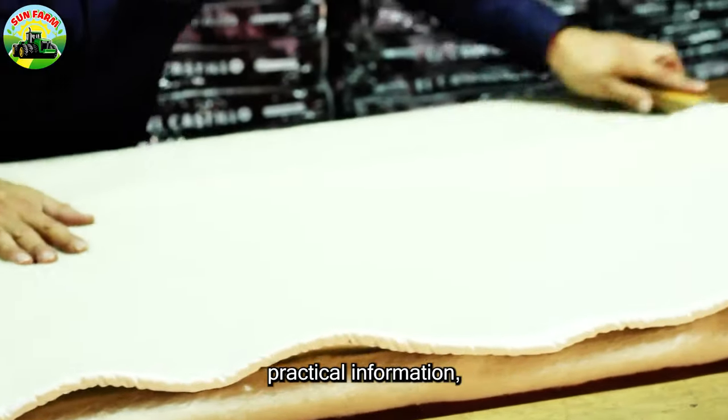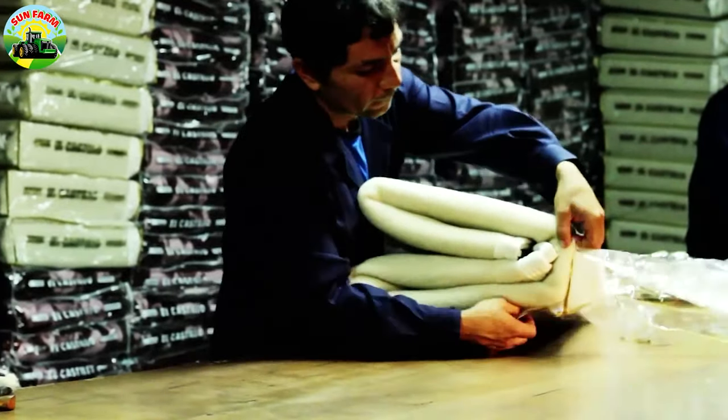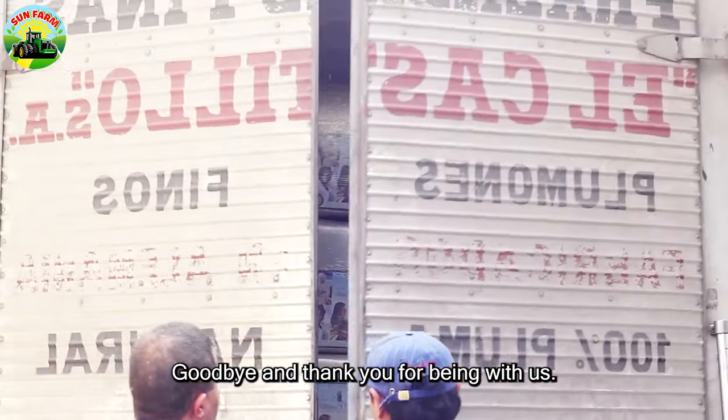We're committed to providing practical information, tips, and real farming experiences to help you. See you in the next video. Stay safe and keep supporting us. Goodbye and thank you for being with us.